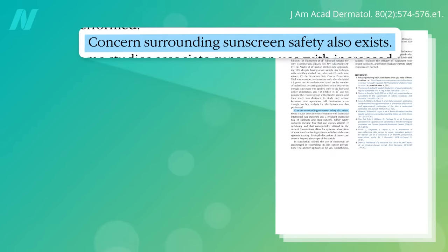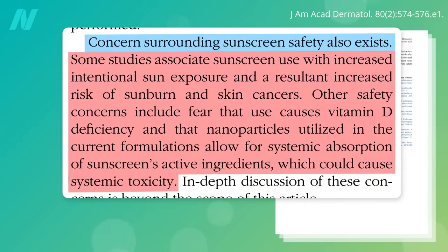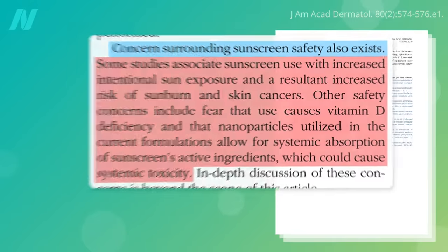The concerns surrounding sunscreen safety are threefold: increased intentional sun exposure, vitamin D deficiency, and untoward effects from systemic absorption of sunscreen chemicals.